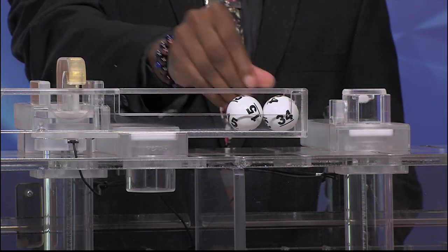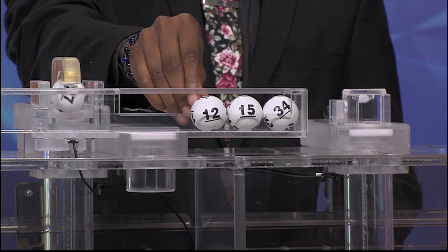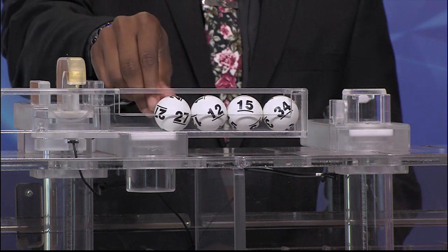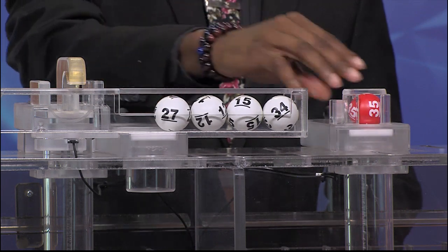And our numbers start with 34. Up next is 15. Then we have 12. And 27. And our bonus ball is 35.